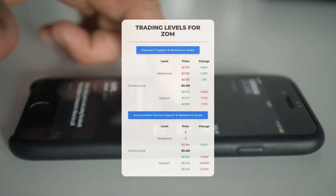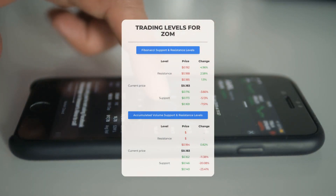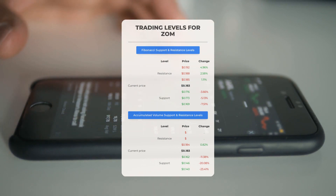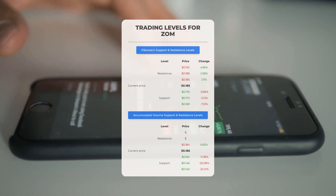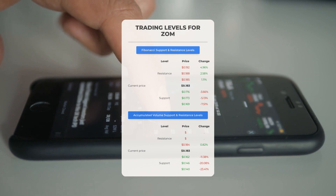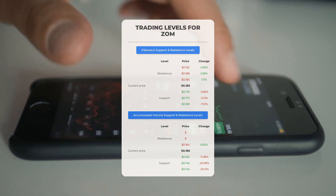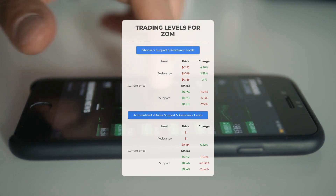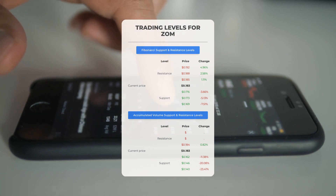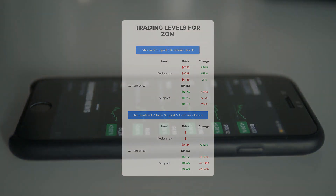Now let's discuss some potential day trading levels for Zometica. In case of an upward trend, the first resistance level is at $0.184. If you don't own any shares, you may want to wait for this level to be breached before entering a position. For those already holding the stock, this could be a level to consider for swing trading. On the downside, Zometica encounters its first support level at $0.162. If this support level holds, it could be a good entry point anticipating a rebound.